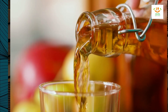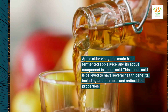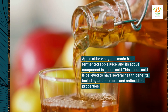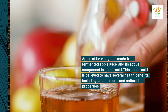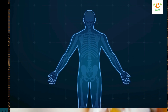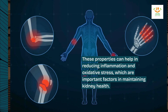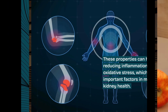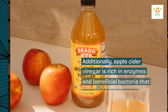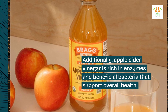Apple cider vinegar is made from fermented apple juice, and its active component is acetic acid. This acetic acid is believed to have several health benefits, including antimicrobial and antioxidant properties. These properties can help in reducing inflammation and oxidative stress, which are important factors in maintaining kidney health. Additionally, apple cider vinegar is rich in enzymes and beneficial bacteria that support overall health.